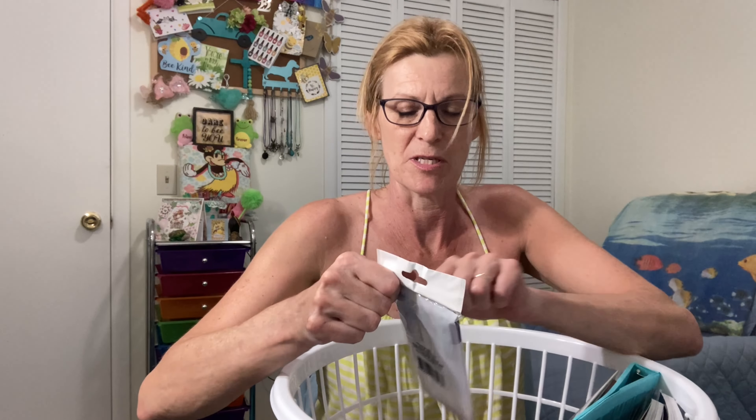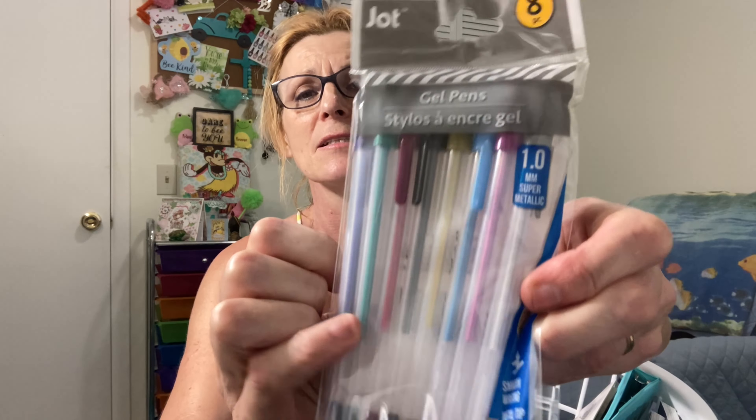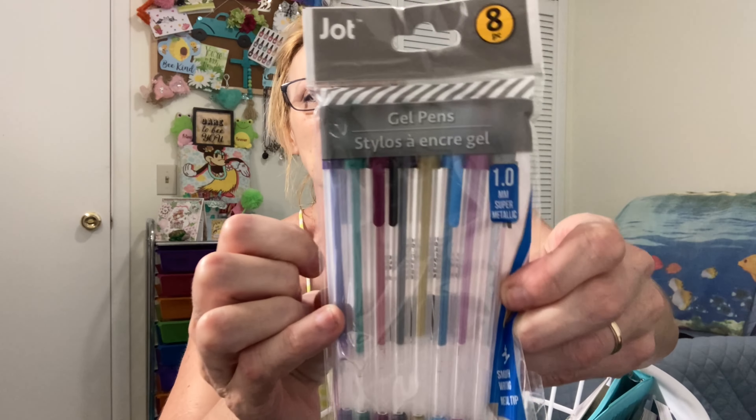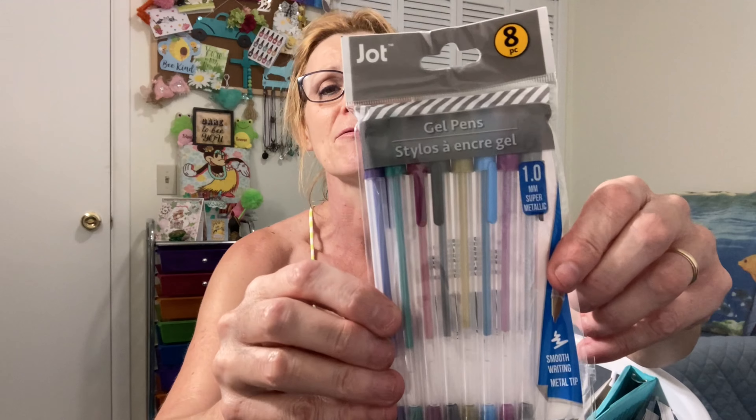I got one of my wishlist items — this was the last one left: gel pens. I like the silver and gold gel pens especially. The silver I use at Christmas time because it writes on dark paper really nicely.